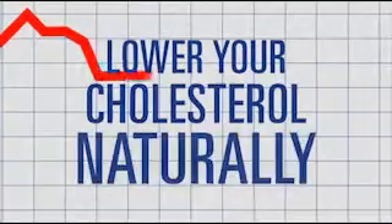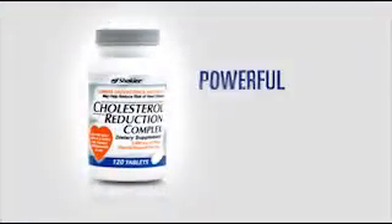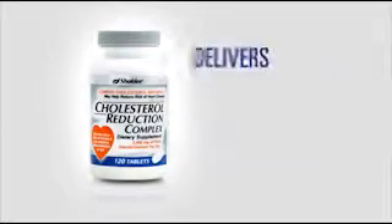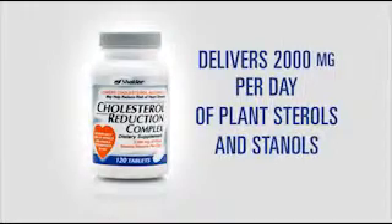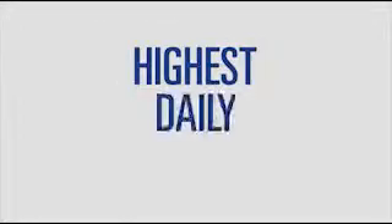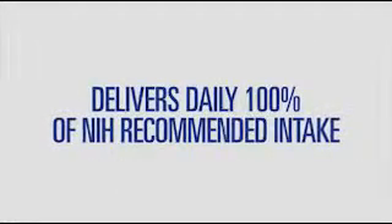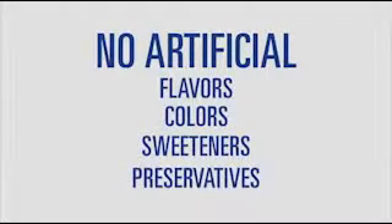Lower your cholesterol naturally with Cholesterol Reduction Complex from Shaklee. Made with a powerful blend of clinically proven ingredients, Cholesterol Reduction Complex delivers 2,000 milligrams per day of plant sterols and stanols to help prevent the absorption of cholesterol and lower LDL cholesterol. That's the highest daily serving among leading brands and 100% of the National Institutes of Health daily recommended intake, and it has no artificial flavors, colors, sweeteners, or preservatives added.